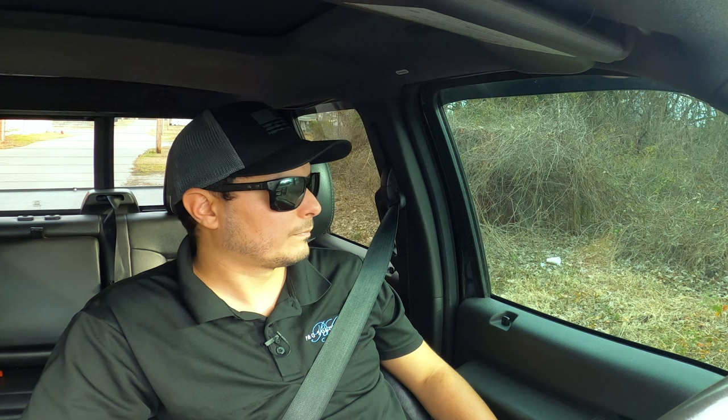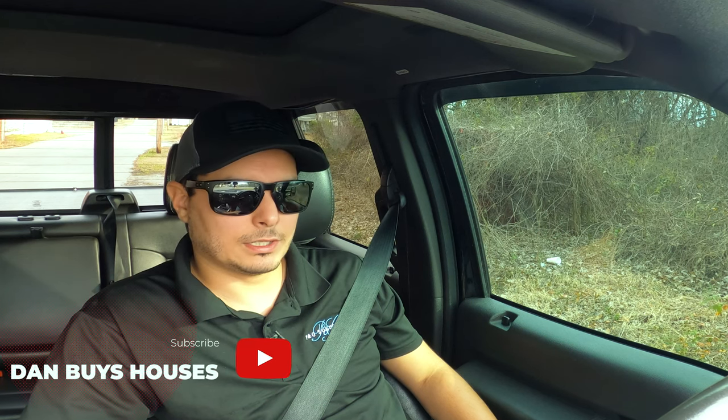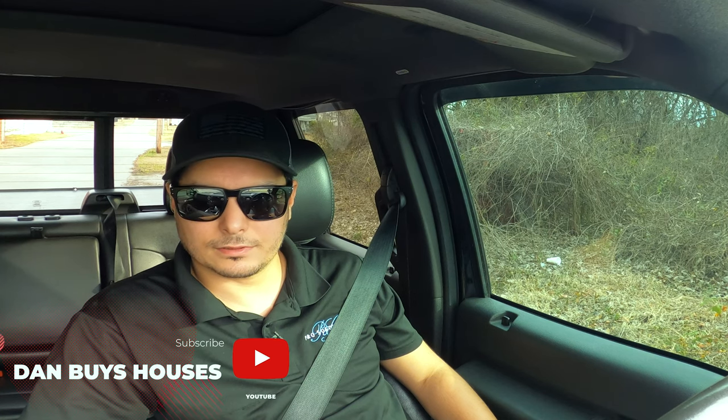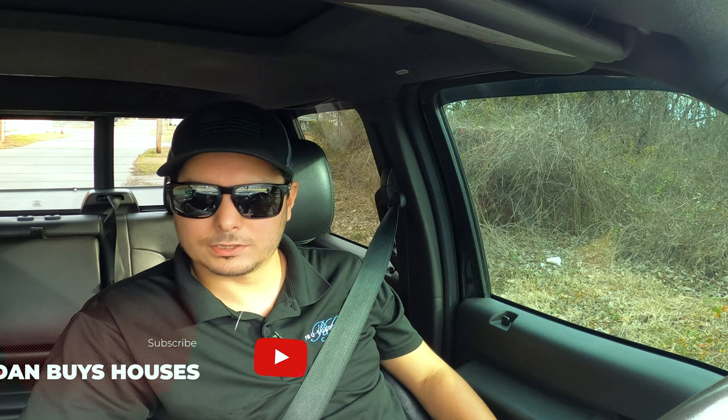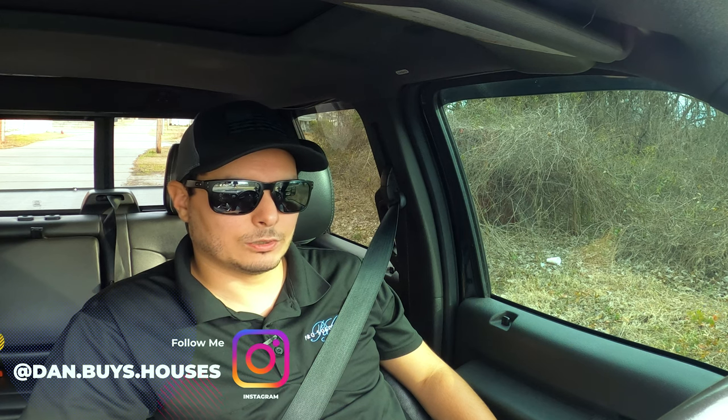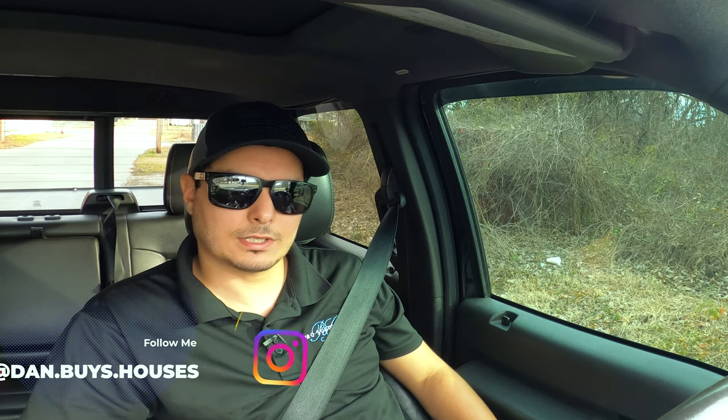Crazy how time flies. I'm gonna head out of here and drive around for about 30 minutes. Dallas isn't that far from me so I'll come down here and hit these blocks and see if I can pull a deal out — who knows. Thanks guys, I hope you enjoyed this and I'll catch you on another vlog.